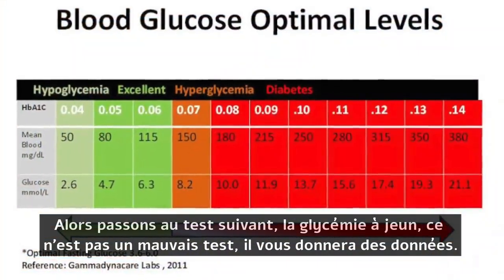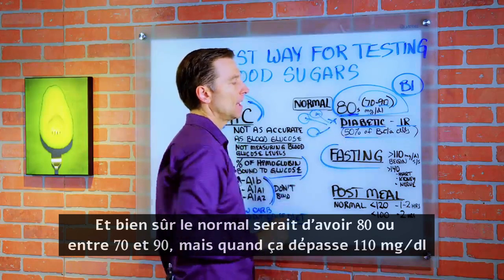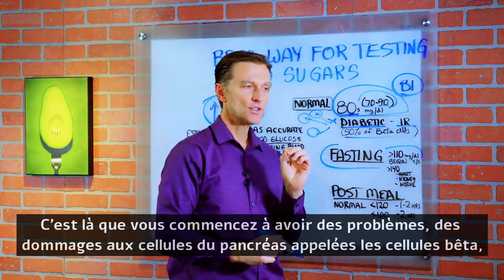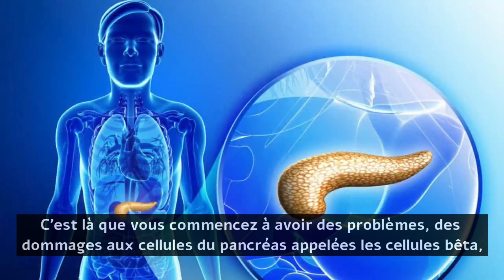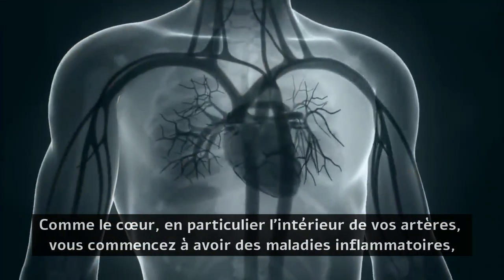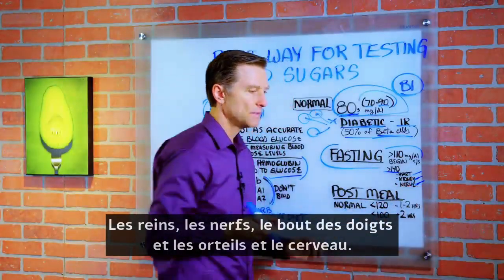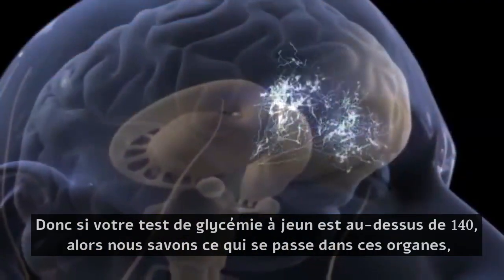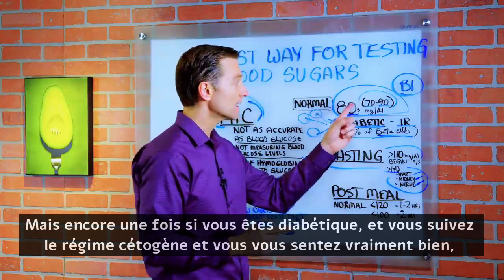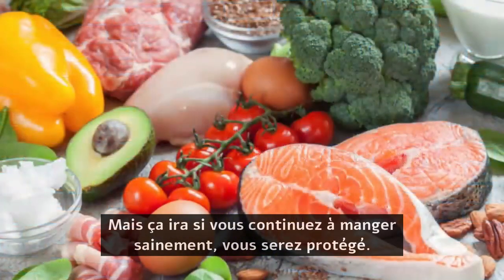Let's go to the next test: fasting blood glucose level. This is not a bad test — it'll give you some data. Normal would be around 80, roughly between 70 and 90. When it gets above 110 milligrams per deciliter, that's when you start to have problems — specifically damage to the beta cells of the pancreas. When you get above 140, you start to have more problems with other tissues: the heart, the inside of your arteries, causing inflammatory conditions, the kidneys, the nerves, the fingertips, the bottom of the feet, and the brain. If you're a diabetic on keto doing really well, it might be hard to get it down initially — but if you keep eating really healthily, you'll be protected.